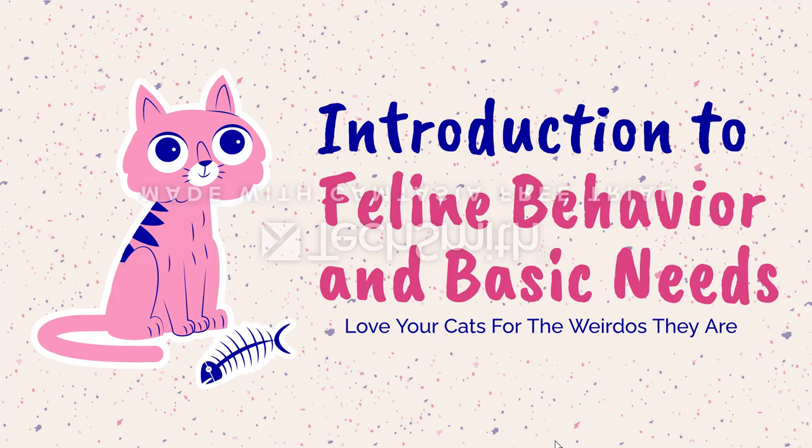Today we're going to be talking about an introduction to feline behavior and basic needs. Here at Creature Teachers, we are very much about letting our pets be who they truly are as much as is possible. So really, we're just going to be learning how to love cats for the weirdos that they are.